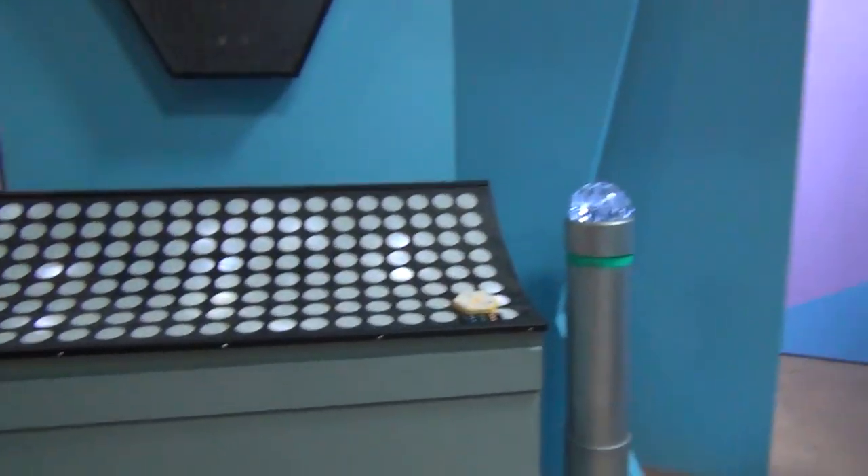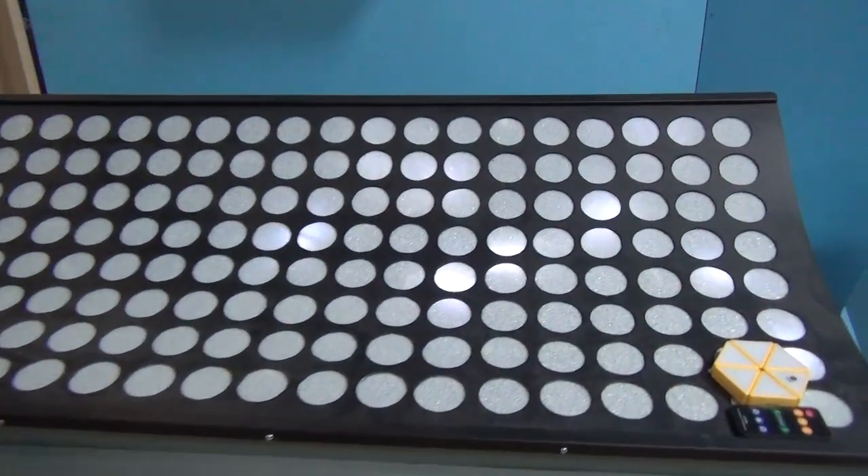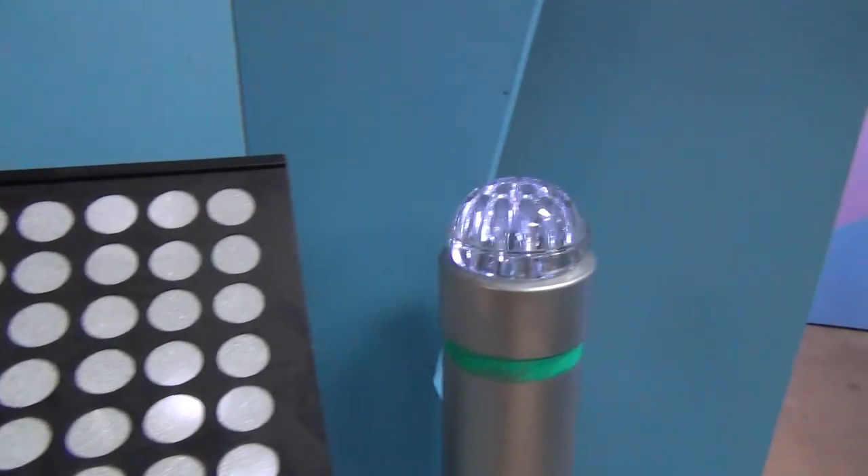Over here are some of my replica props that I've made — a light panel and the ubiquitous light domes.